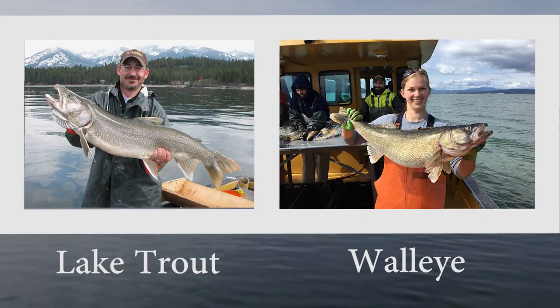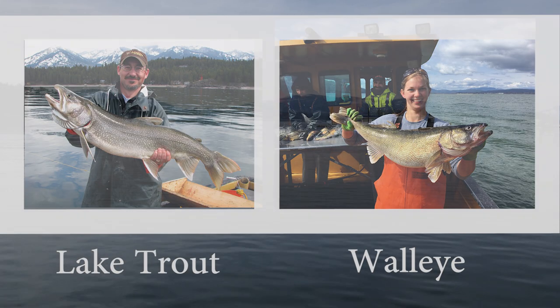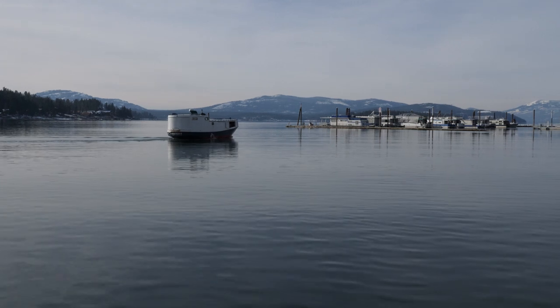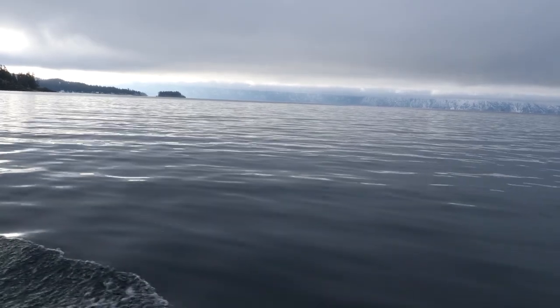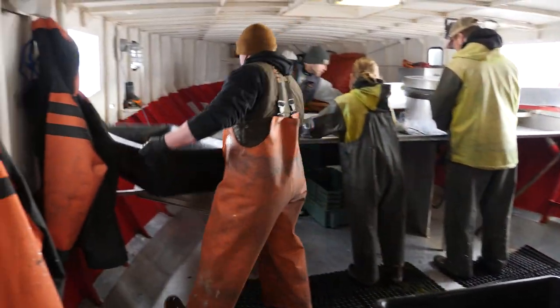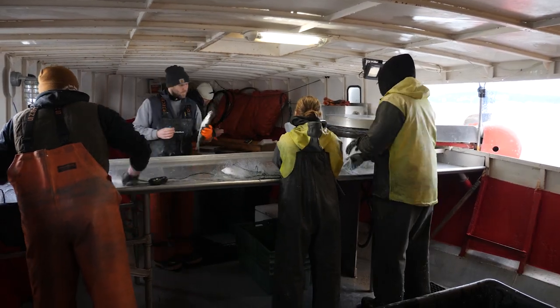These two apex predators are incompatible with the lake's fishery. They put additional pressure on kokanee and compete with other fish species, which in turn threatens the long-term health of the lake-wide fishery. We're concerned that if left unchecked, walleye and lake trout could cause a decline in the kokanee population, so we're trying to be aggressive and keep that population from reaching a high density.